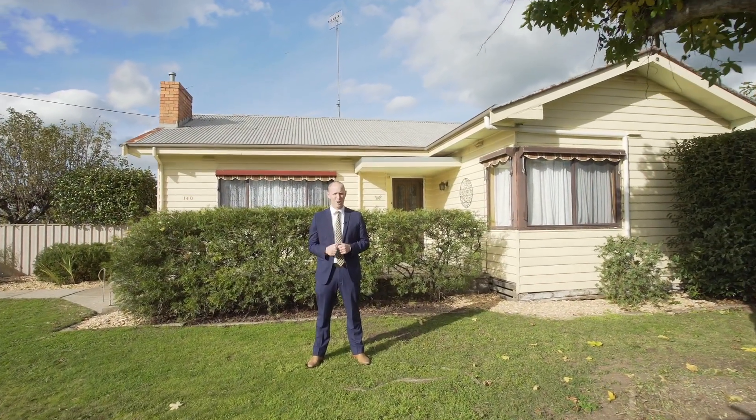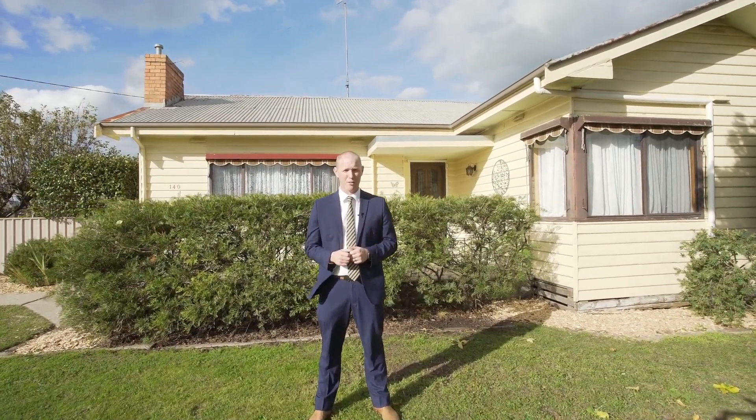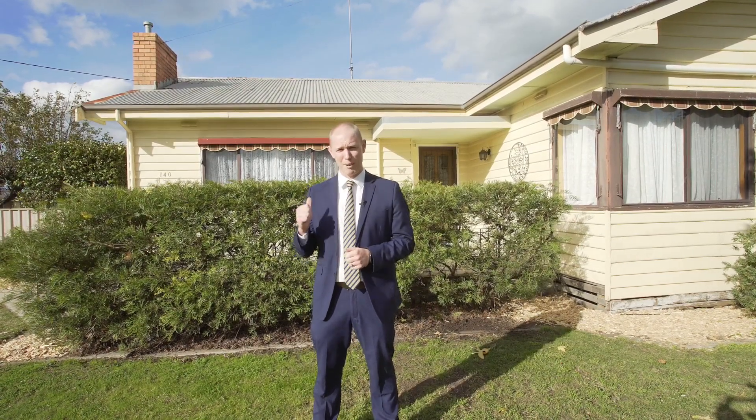Sitting proudly on a large corner block, this mid-century weatherboard home has been in the same family for over 40 years. But now it's time for the next family to make it their own. Here at 140 Main Street, Illuminate. Hi, I'm Jake Theodore from Richardson's Real Estate. Come with me and we'll check it out.